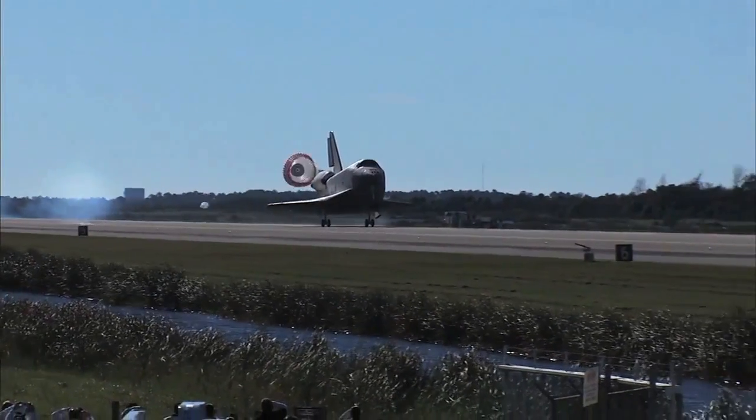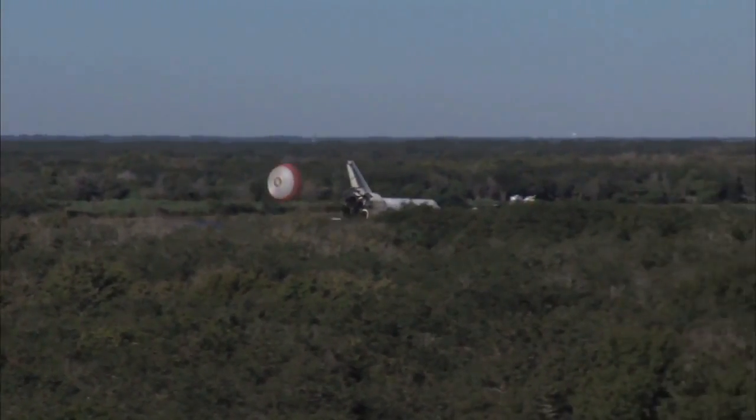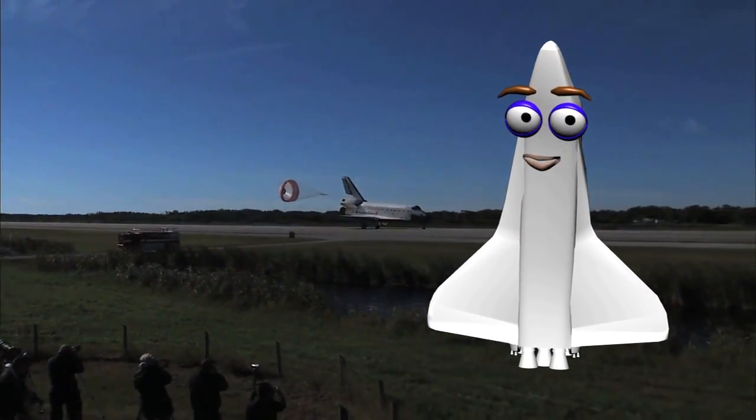One upgrade we saw was a drag chute added when the youngest orbiter, Endeavour, was built to take the place of Challenger. Let's talk to Richard Jones, a shuttle flight director at NASA, who can tell us about these parachutes.